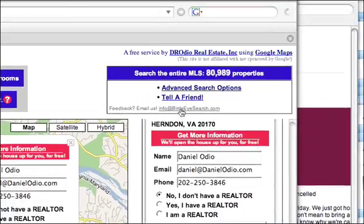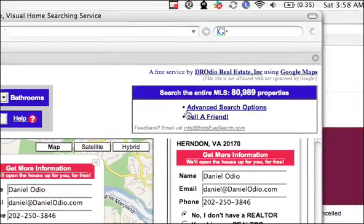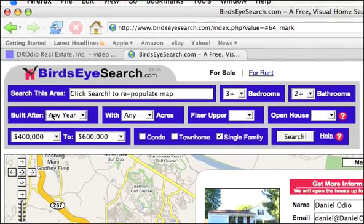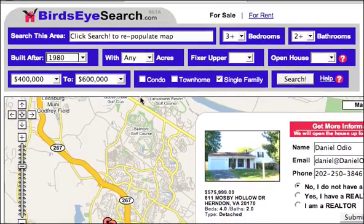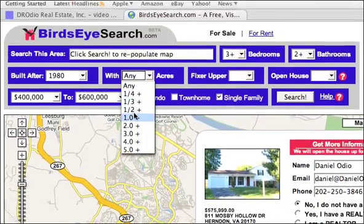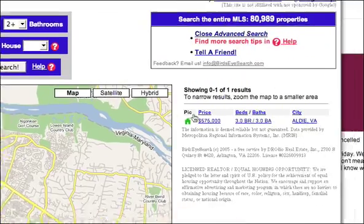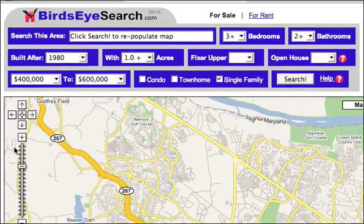Another neat tool is the Advanced Search Options section. Right now there are only two columns, but if you click Advanced Search Options, you'll get three columns, and this new middle one appears. Maybe I only want to search for homes that were built after 1980 with one or more acres. So let's see what that gets us — and there's only one house that fits that description in this search area.